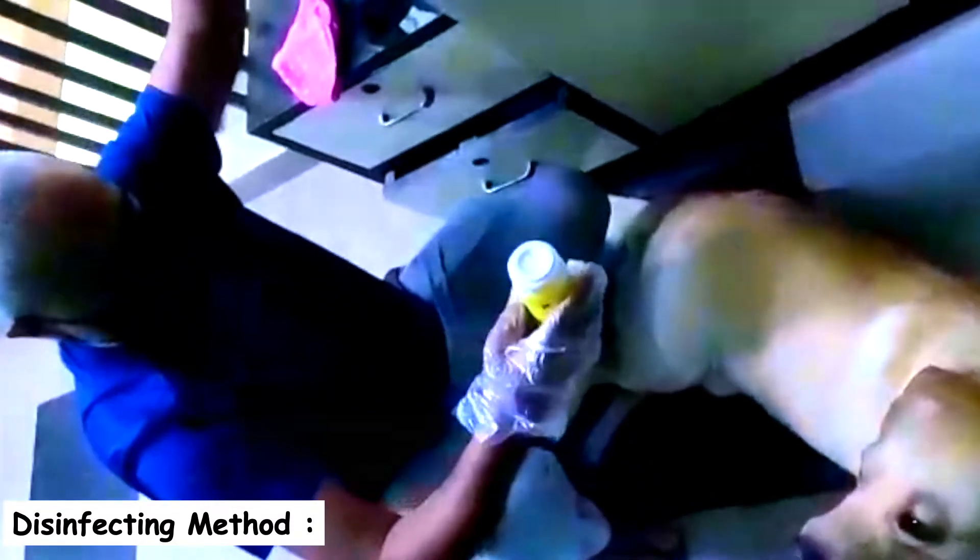Frequency: it should be done only as per the veterinary doctor's prescription. Procedure: apply the recommended quantity of liquids or sprays on the wounded areas as advised by the veterinary doctor. Take good care of your pet and monitor at frequent intervals. It is also advised for pet owners to wear aprons, hand gloves, and proper footwear while handling pets for disinfection. If there are multiple pets, isolation is required.